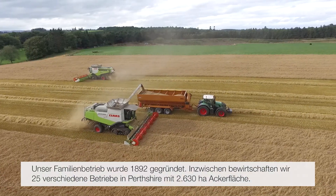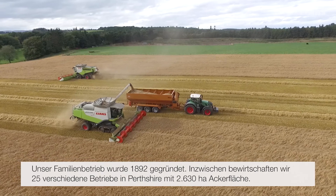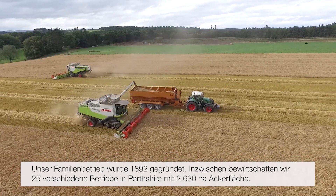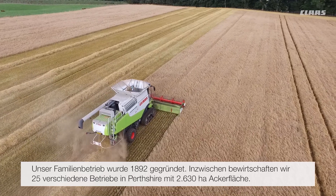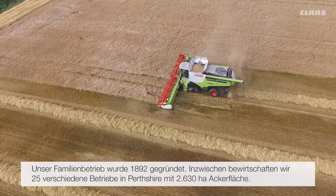Hi, I'm David Hay. I'm the senior partner in Messrs. Charles Hay, a long-established farming business in Perthshire. We're farming six and a half thousand acres all round about the Perth area. Our family business was established in 1892. At that time we farmed the home farm Easter Rind. We now farm 25 different farms in Perthshire covering the six and a half thousand acres of arable land.